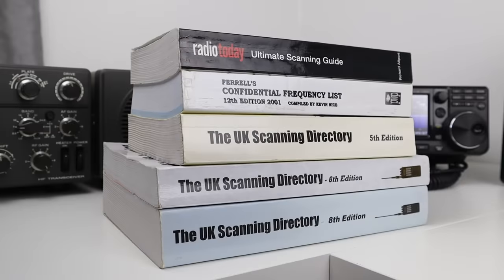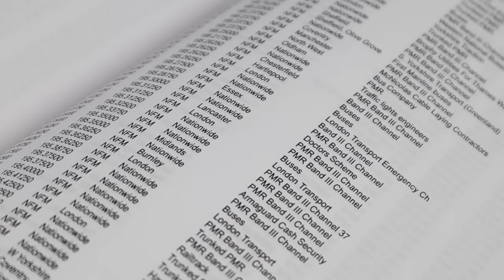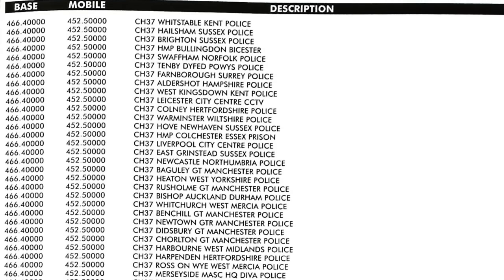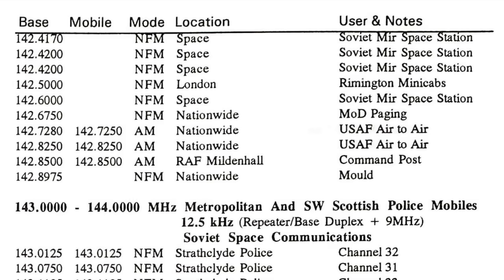These are scanning directories. They're filled with thousands of weird and wonderful radio frequencies. They provide simplex and duplex listings, a location, and a description of who's using that frequency. We can see huge listings for the police in this relatively modern copy, and frequencies for things like Ministry of Defence paging, a Soviet space station, and even Remington minicabs.